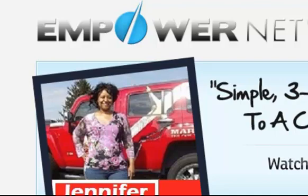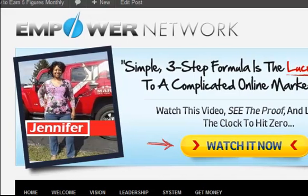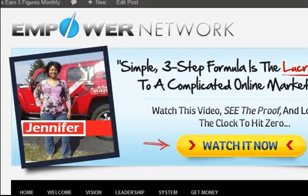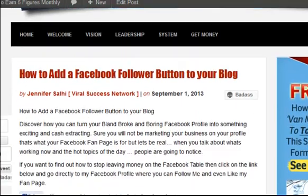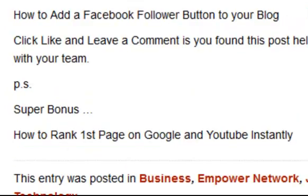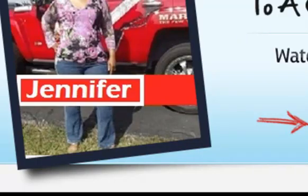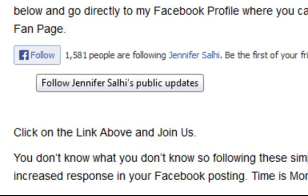And here we have it — here's my blog. Let's see how the follower button showed up. So what we have here is 'How to add a Facebook follower button to your blog.' Here it is right here — follow. It just has the rest of the content on the blog. There is the button, right there. And from here, someone could follow me. We'll see you guys — take care.